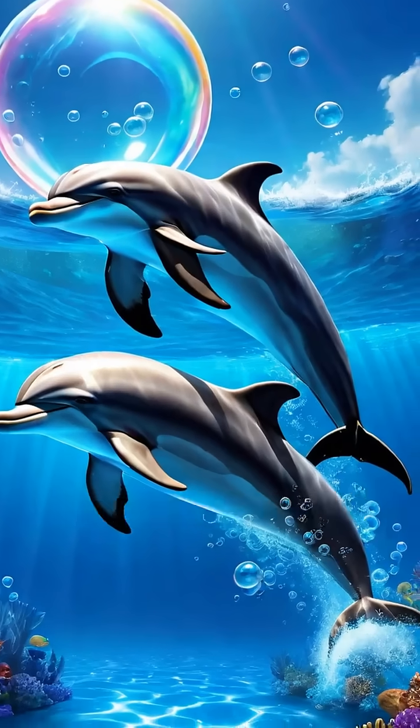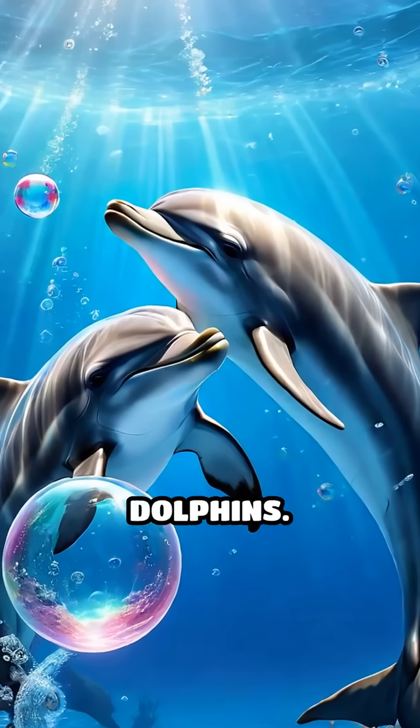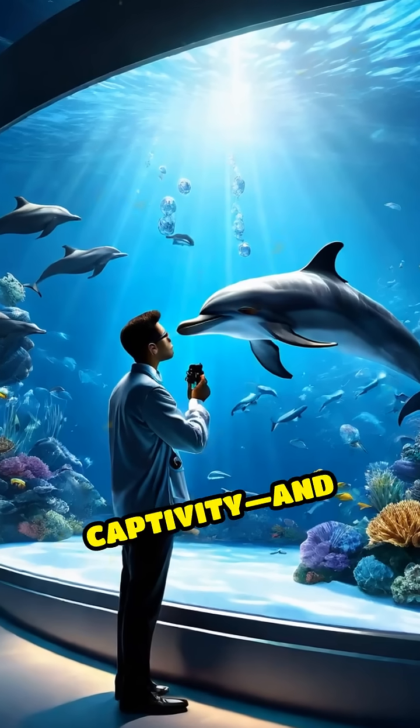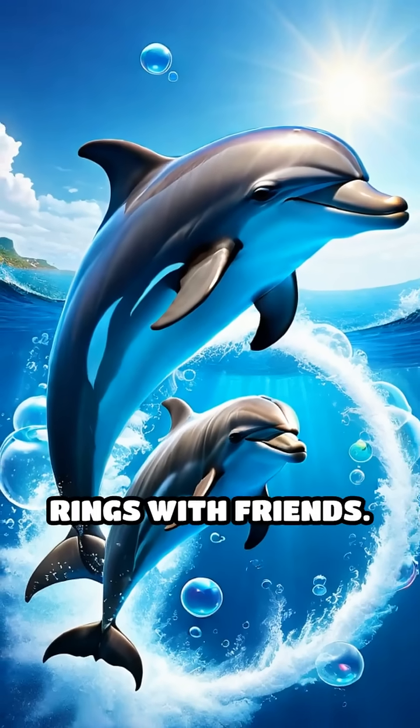This isn't just play. These bubble rings are a form of communication and creativity unique to dolphins. Scientists first observed this in the 1990s, noticing that dolphins in captivity and even in the wild create, manipulate, and share these rings with friends.